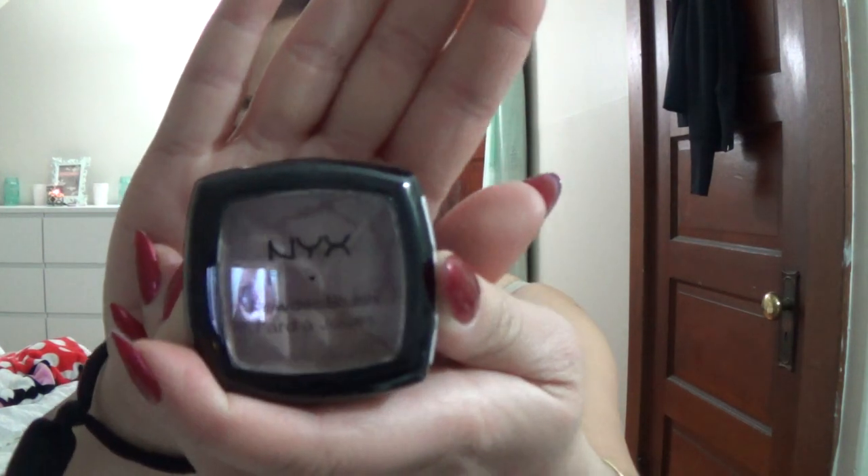I ordered a couple products from HauteLook — I shop on that site religiously, and one of my goals for 2015 is to reel in when it comes to ordering from there. I do have a Nordstrom card and they're a sister company of Nordstrom, so I get points on purchases. I picked up a couple of NYX blushes. One is in the shade Taupe — I've been wanting this shade and it's sold out everywhere every time I go to Ulta. It's just a cool-toned taupe shade, which is really good for contouring, and you guys know how much I love to contour my face.